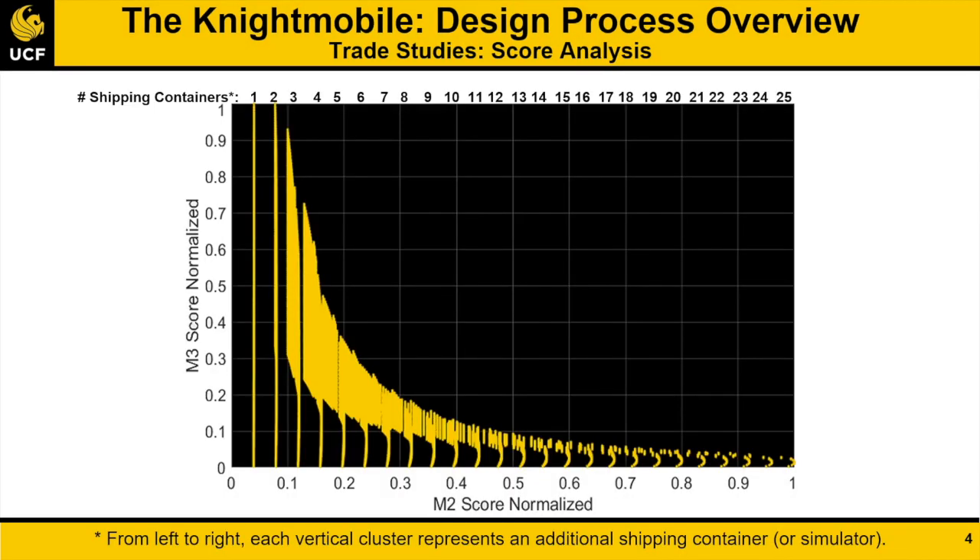From the scoring analysis, an inverse relationship between the Mission 2 and Mission 3 scores was observed according to the figure shown. The sum of the mission scores for each configuration was found, and it was seen that optimizing Mission 3 over Mission 2 would maximize total score. Improving Mission 3's score was also considered more realistic, as the number of shipping containers required for a high Mission 2 score would require a very large fuselage due to the minimum sensor size requirement.